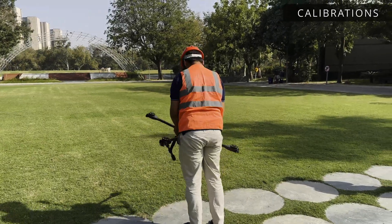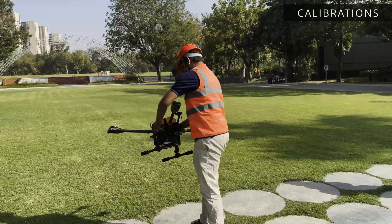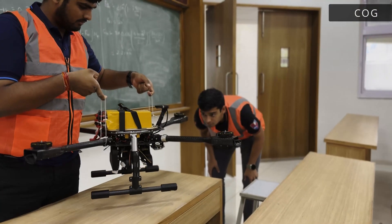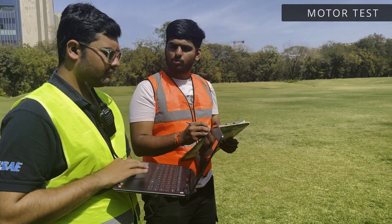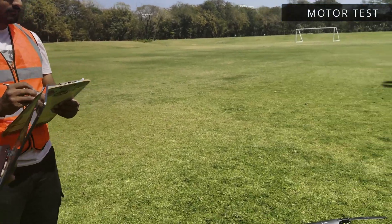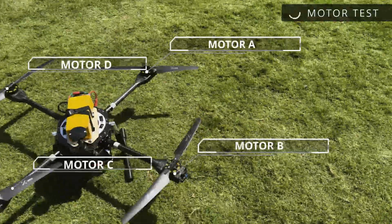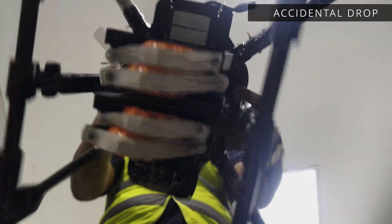Compass calibration is essential to ensure accurate navigation and heading data. The CG of the drone is checked before flight, decreasing crash chances. Motor test checks propellers' rotation, thrust direction, and motor numbering to prevent drone toppling during takeoff.